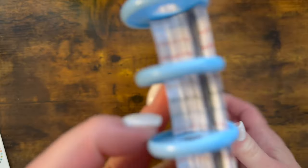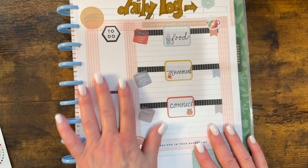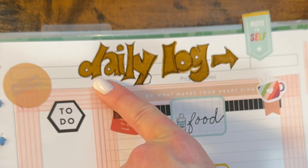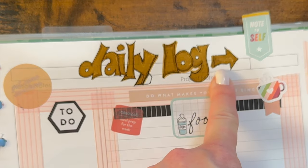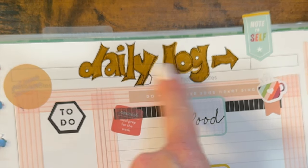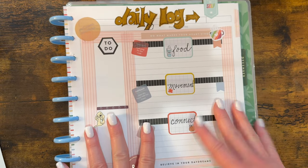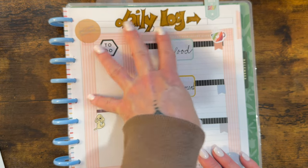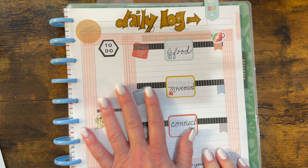These are all Happy Planner stickers. This next one is a daily log page — I really love this one. It's a bullet journal style daily log. This was just fun lettering. If you're someone that likes to doodle or letter, this is something you could do while watching a show on TV, just grabbing your markers and relaxing. You end up with a design you really took your time on, and it just feels good every time you look at it.